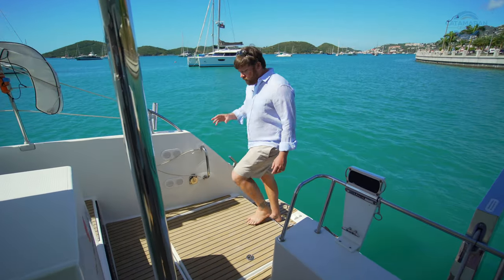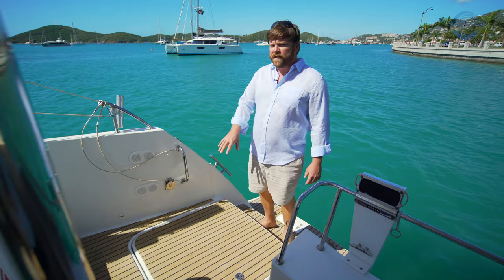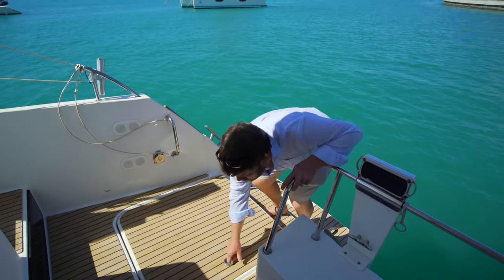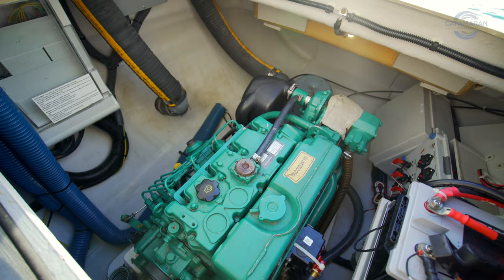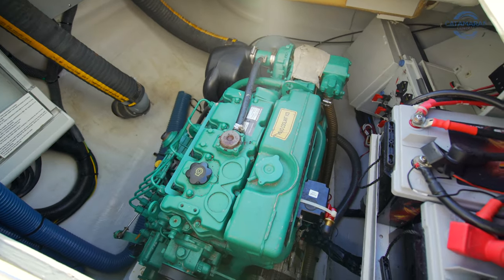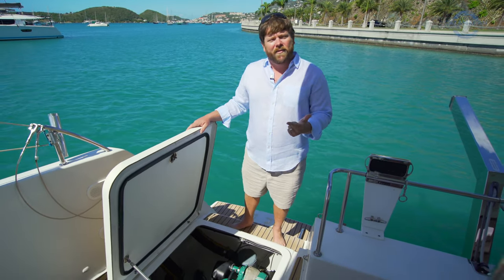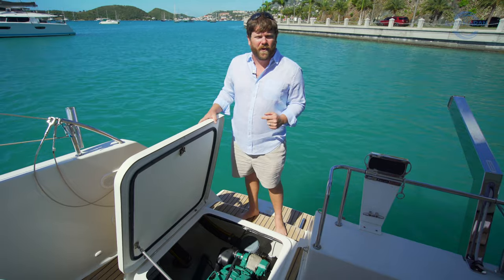Before we even get into the engine room, you'll notice this boat is equipped with factory-installed synthetic teak decking. One of the line items on that long list of factory-installed options were the upgraded 60-horsepower Volvo motors, which are incredibly fuel efficient at cruising speeds but also give you the added thrust when needed in close-quarter maneuvering.